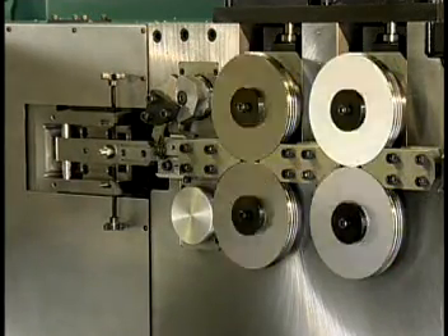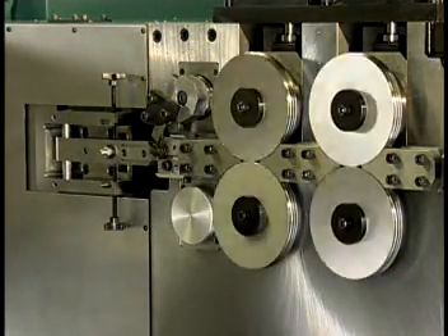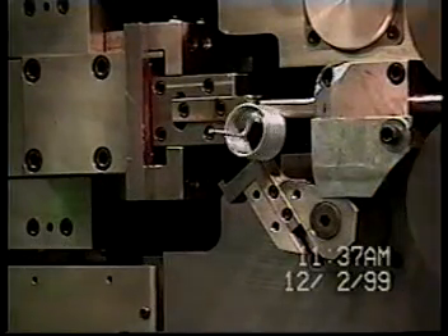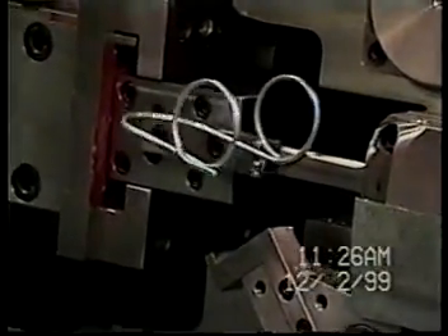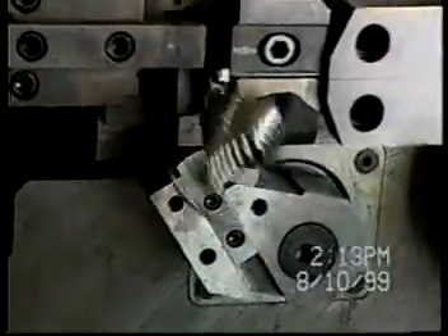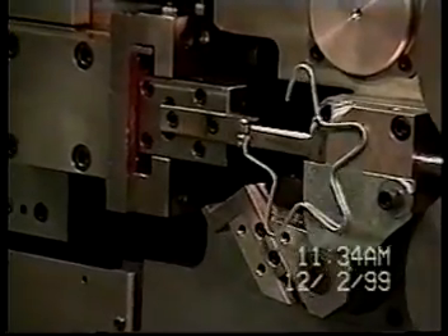One high speed coiler has the flexibility to produce compression springs and torsion springs, as well as complex wire forms. Coilers are available in 4, 5, and 6 axes that include feed, diameter, torsion, point, pitch, and cutter. Compression springs require 4 axes, torsion springs require 5 axes, and complex springs and wire forms require 6 axes.